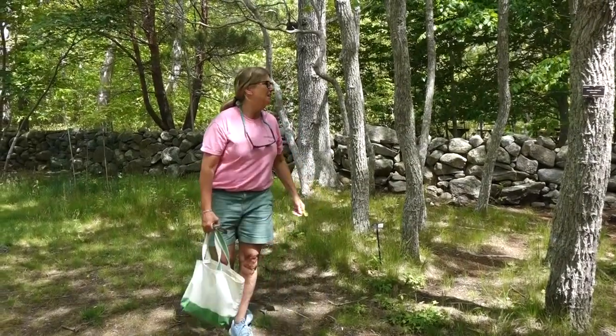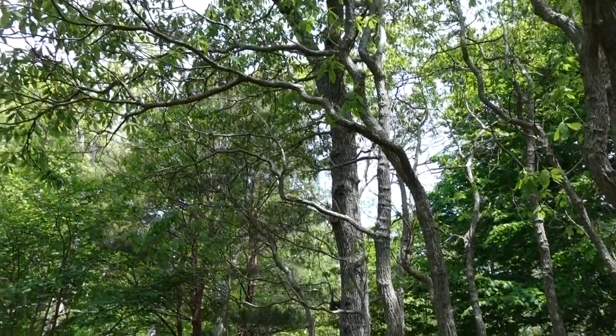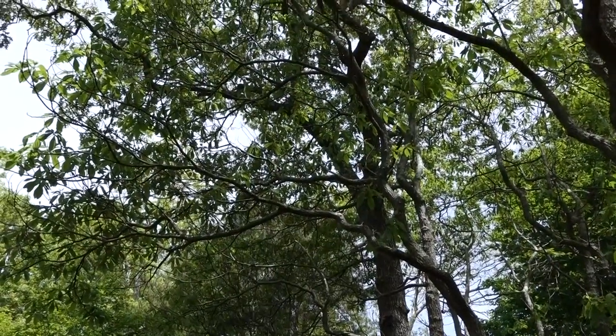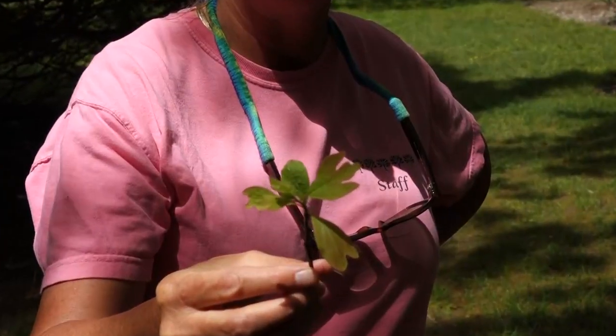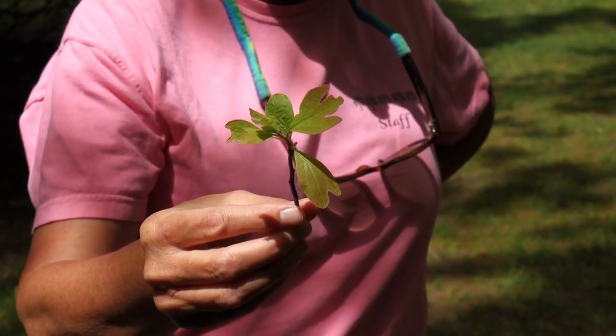Here we are in our sassafras stand. Sassafras are pretty amazing trees for a bunch of different reasons, and the first reason I'm going to show you is because of the leaves. Sassafras is one of the only trees that has three different leaves: it has the mitten leaf, it has the trident — meaning it's got three lobes — and then it has just a regular lobed round leaf. Most trees only have one type of leaf. But not the sassafras!